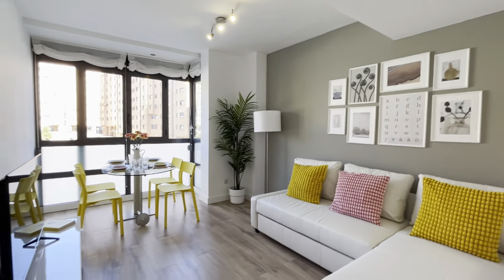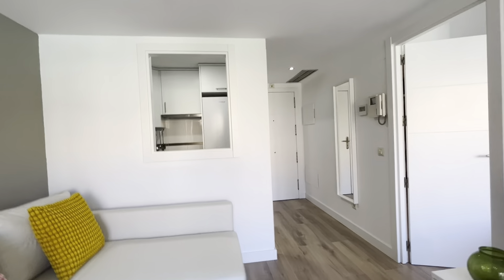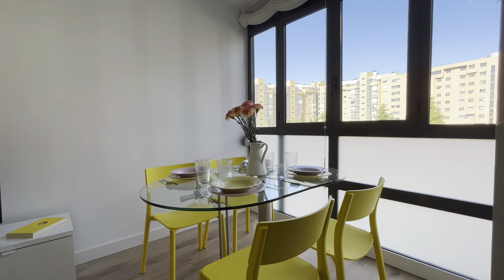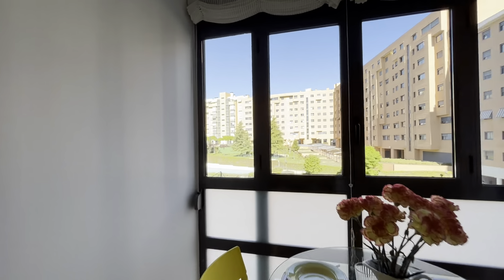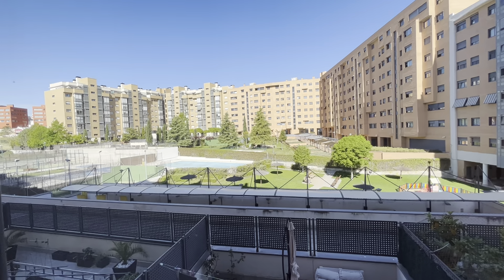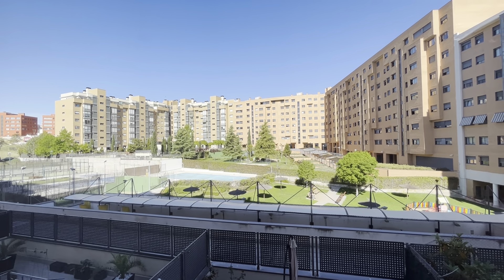Living area with this bed sofa in front of the TV. A really good space and natural light that entered through this window. The dining area here with four places. The window looks out to the garden and pool of the building.